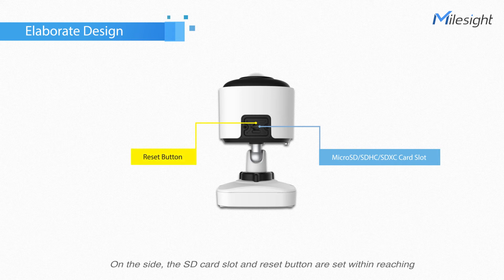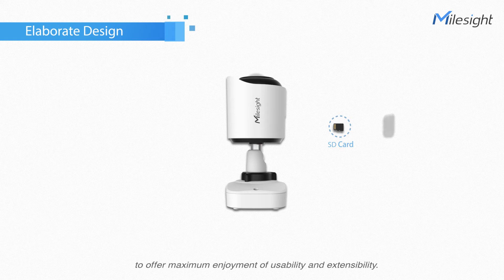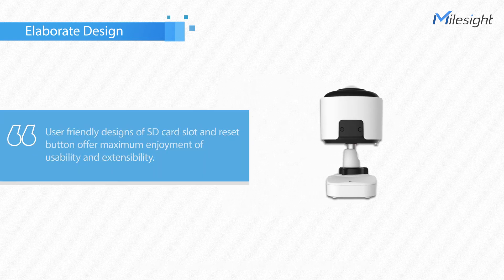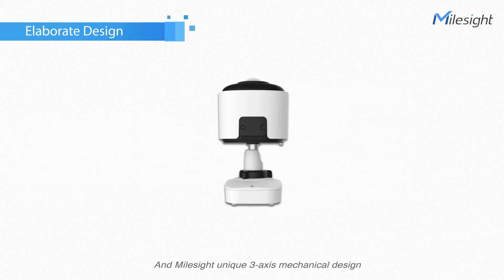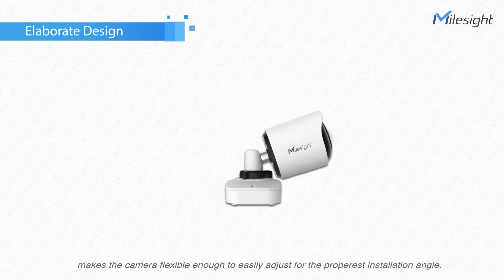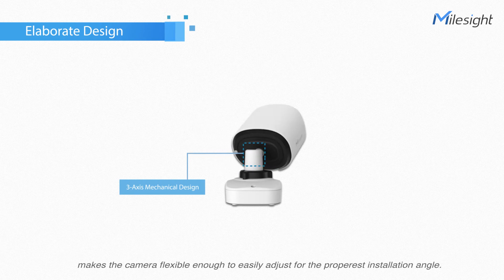The SD card slot and reset button are set within easy reach to offer maximum usability and extensibility. Milesight's unique 3-axis mechanical design makes the camera flexible enough to easily adjust for the most suitable installation angle.